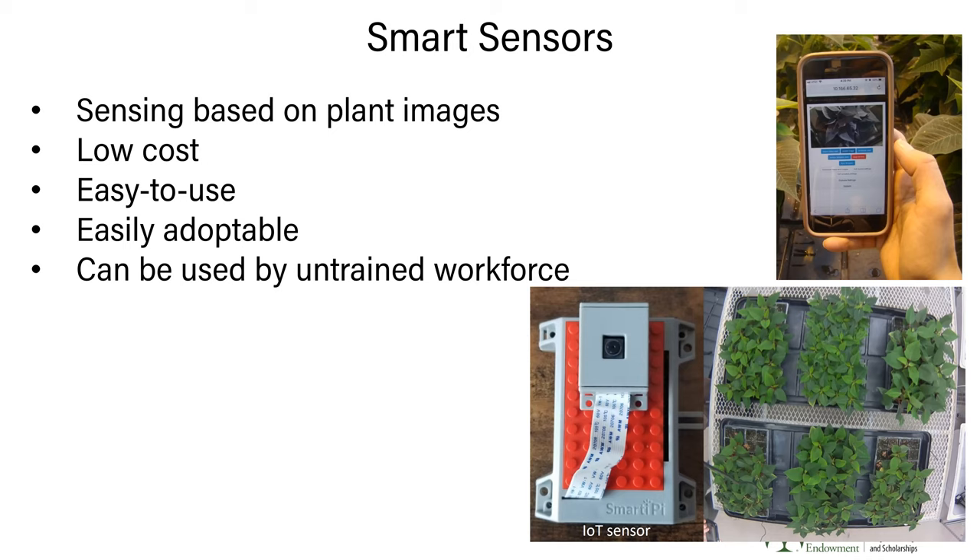Because these sensors are low-cost and easy to use, they are very attractive and easily adopted by growers. Especially in this pandemic era, limited trained workforce has been a significant challenge in the floriculture industry. These sensors can actually train an untrained workforce — workers can use these sensors on their phones to determine exactly what's happening with plants. The IoT sensor, about $150, can be placed above a tray of plants, takes pictures of groups of plants, and if pictures are taken continuously, you can have a continuous track of data.